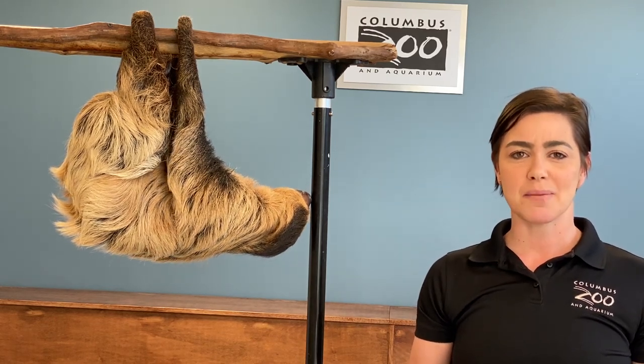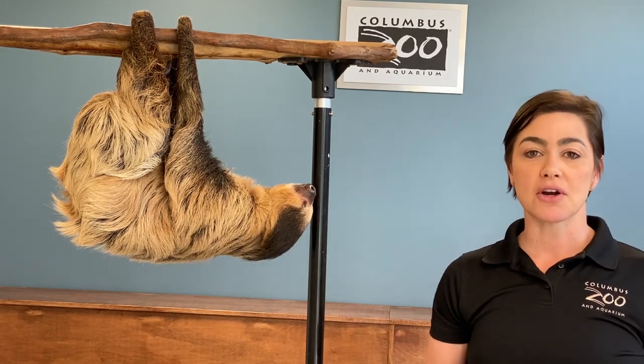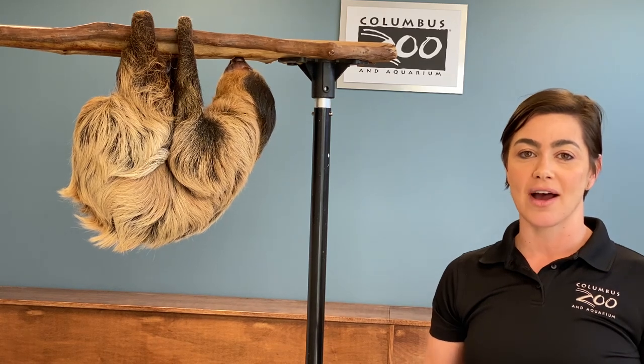Have you ever taken a moment to wonder why animals move the way that they do? Look at Sunny here. She's perfectly designed for life upside down. Sunny's C-shaped feet actually allow her to hang upside down for hours on end.